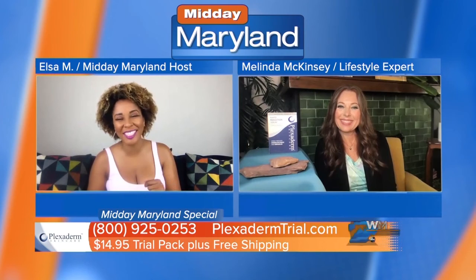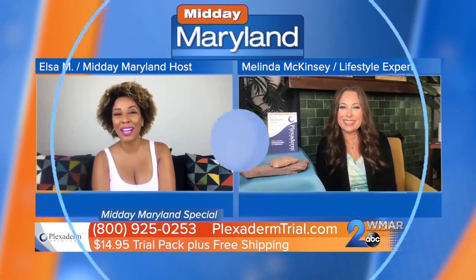You saw Melinda on Midday Maryland — and Elsa M., you can say that too — but make sure that you get that trial. Melinda, thank you so much for being with us. It's always a pleasure, and we'll be right back with more Midday Maryland right after this. Stay tuned.